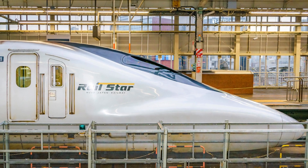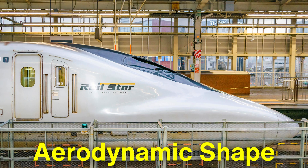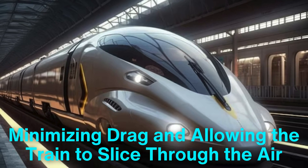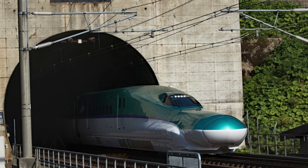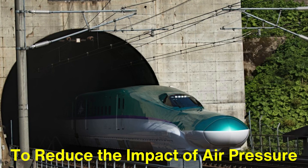One of the critical components of a bullet train's design is its streamlined aerodynamic shape. The design is similar to that of an airplane, minimizing drag and allowing the train to slice through the air more efficiently. Engineers use computer simulations to perfect the train's shape, ensuring that every curve and angle is optimized to reduce air resistance. For example, the nose of the train is typically elongated and tapered to reduce the impact of air pressure when entering tunnels.